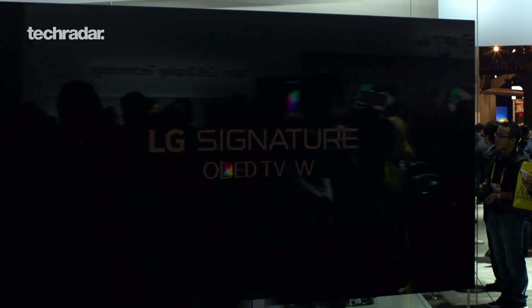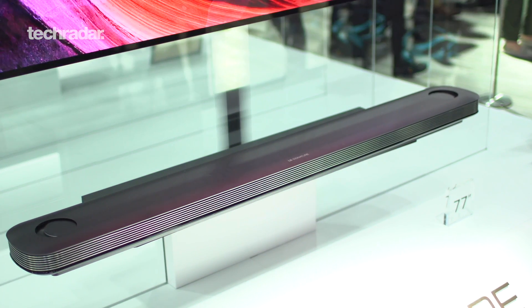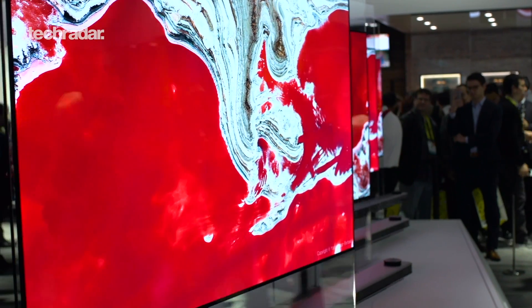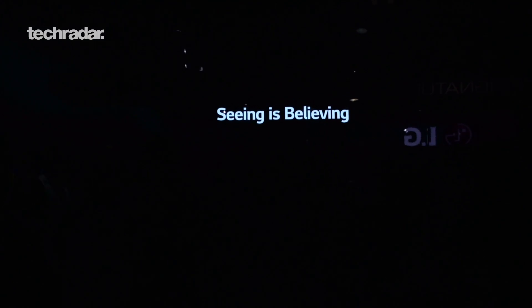Sony is doing an OLED this year with really dark blacks and great colors. In a private demo, they showed that instead of traditional speakers, there's a bar in the back that vibrates to create sound. But my favorite TV of the show is the LG W7 W-series — an incredibly flat, wallpaper-thin OLED. It connects to a Dolby Atmos soundbar through a simple optical cable, delivering incredible Atmos sound with an amazing OLED picture. It's going to be expensive but look amazing.